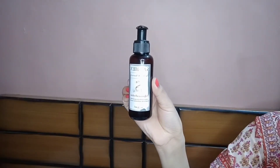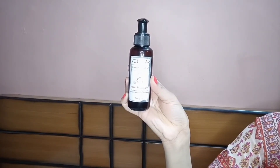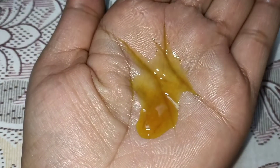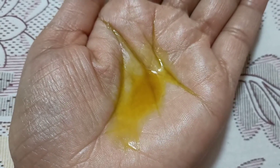Last but not least, this is Sadhev's star product according to me — the Nalpamaradi Taylam. I won't say too much about it here because I have already reviewed it in a separate video, which you can find in the description box. In short, this is a multi-tasking oil and a one-solution for all skin problems — whether it's sun tan, pimples, wrinkles, dryness, or skin allergies — it will immediately fix it. It is a face and body oil used as a pre-shower oil. This product is a real champ for me.